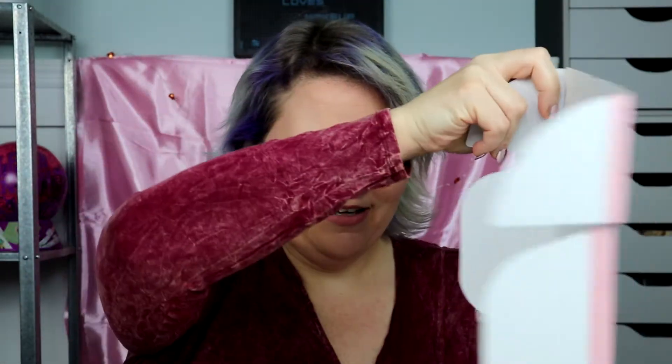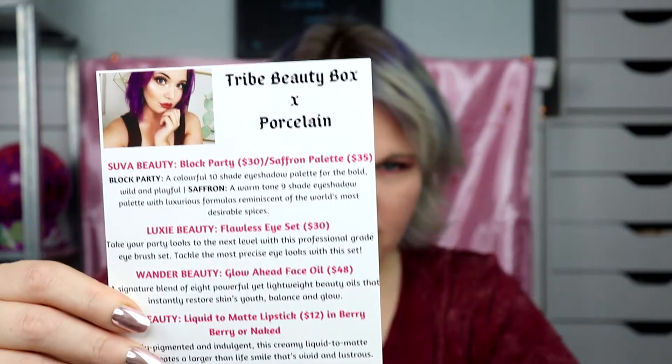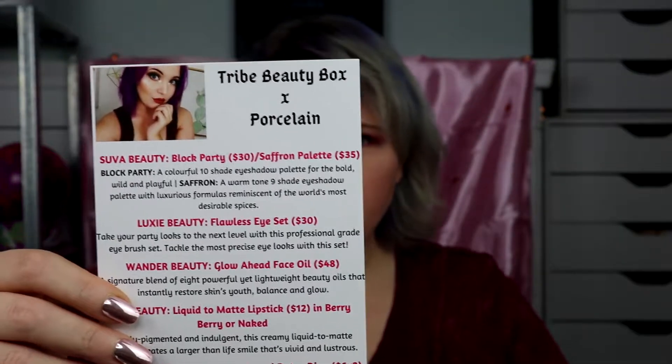I'm so excited — very first one. This one's pretty cool because it is a collab with Porcelain. I'm sure a lot of you know who she is. I'll post her channel link below. See how beautiful she is, and it shows you exactly what's in there. I'm just going to get going.